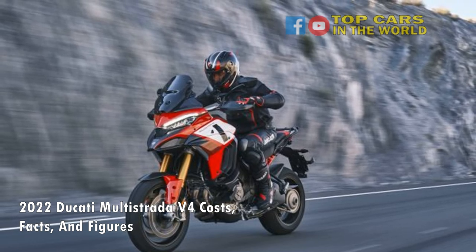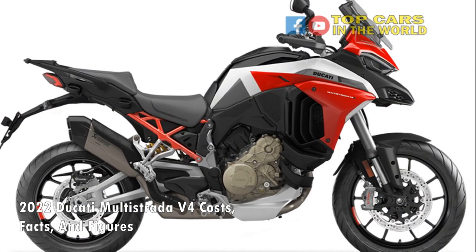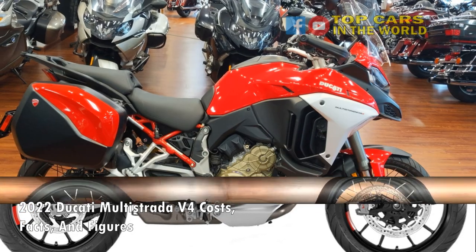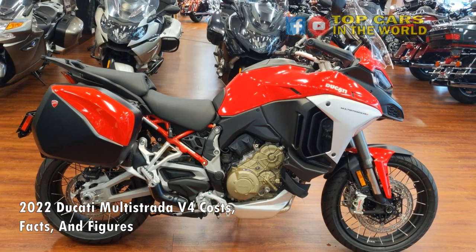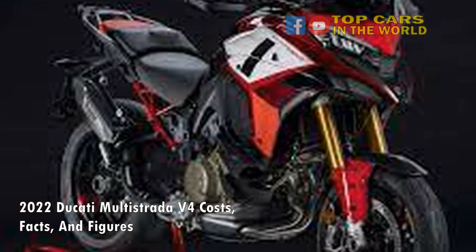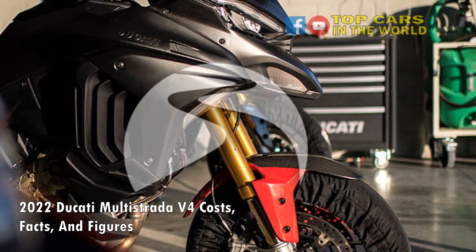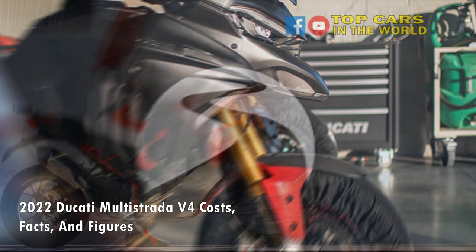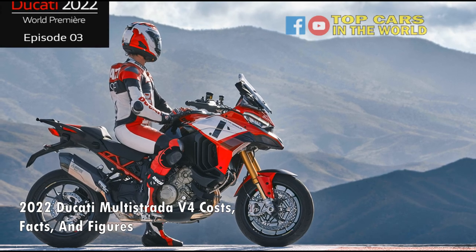In its latest avatar, the Multistrada V4, as the name suggests, gets an all-new V4 powertrain. Dubbed the Gran Turismo V4, this new engine is a re-bored version of the Stradale V4 unit from the Panigale V4's engine. Compared to the superbike's 1103cc, the Multistrada's V4 displaces 1158cc. The engine develops 170 horsepower and 92 pound-feet of torque. Power transmission duties are carried out by a six-speed gearbox. Another big change in the powertrain is that Ducati has gone back to a conventional spring-operated valve mechanism with the Gran Turismo engine, meaning it doesn't get the brand's Desmodromic valves.